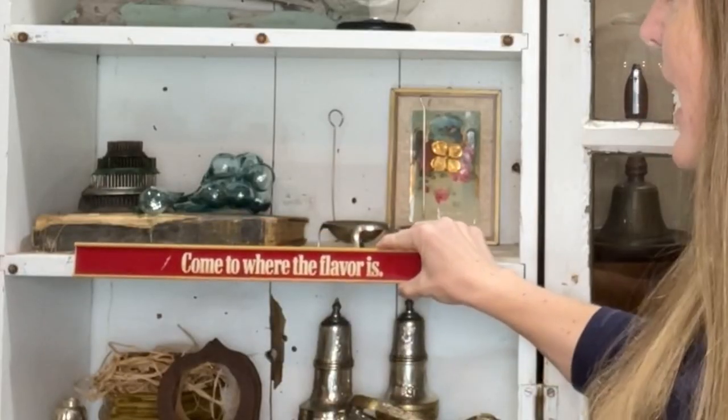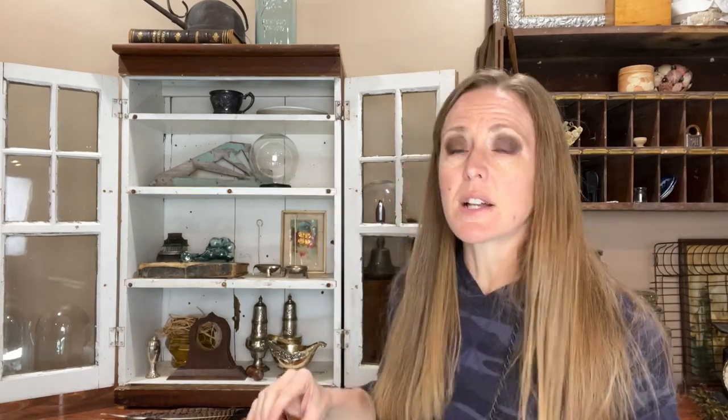I did go to Brass Armadillo at least twice. On one trip I grabbed this plastic store counter display — 'Come Where the Flavor Is.' I thought it would be so cute sitting on somebody's open shelf. You could set it there standing or lean it. It's really meant for cigarettes I think, but I thought it was perfect for a kitchen.